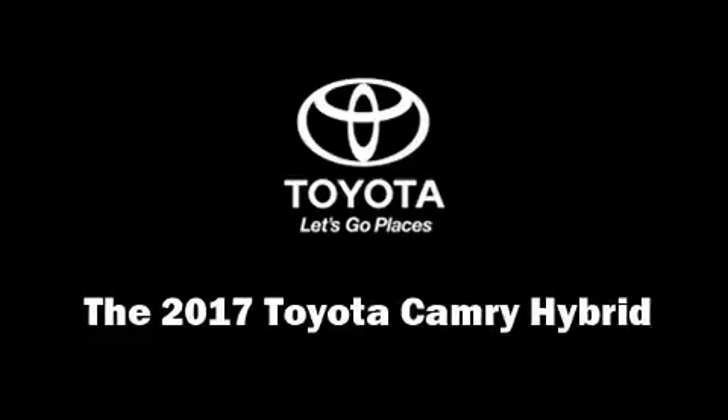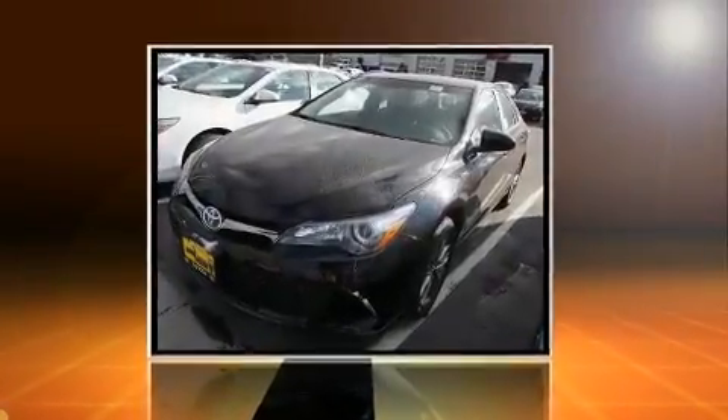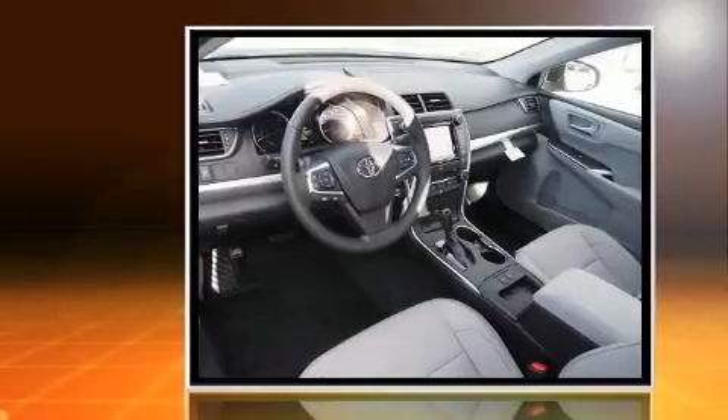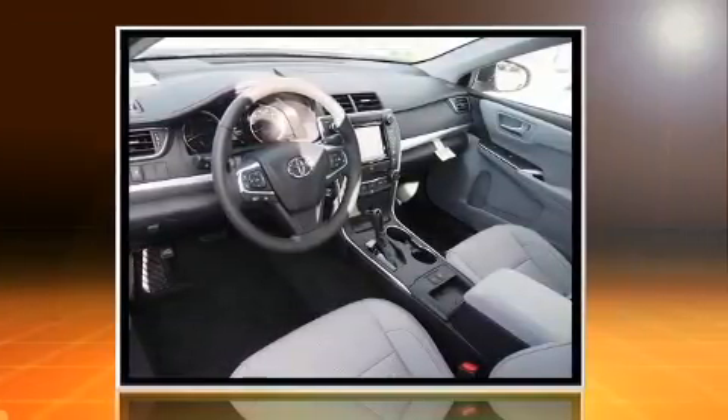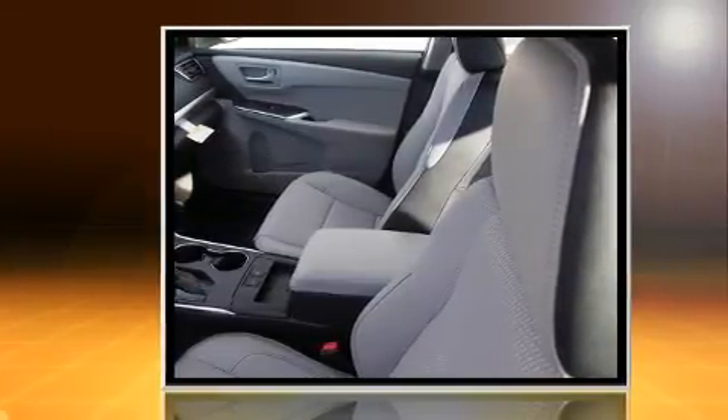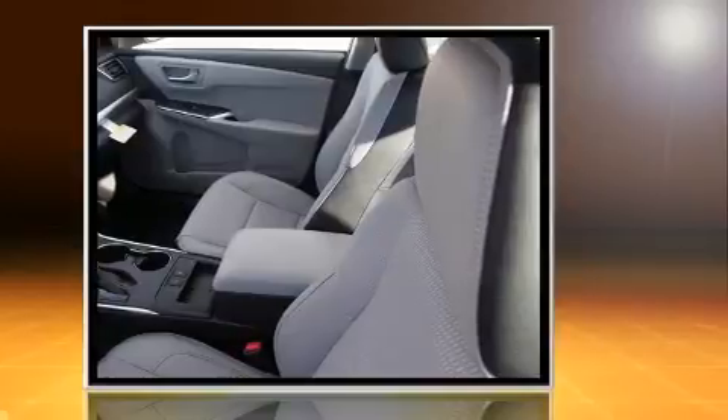Treat yourself to a test drive in the 2017 Toyota Camry Hybrid. This four-door, five-passenger sedan is waiting for you to take home. It features a continuously variable transmission, front-wheel drive, and a 2.5-liter four-cylinder engine.